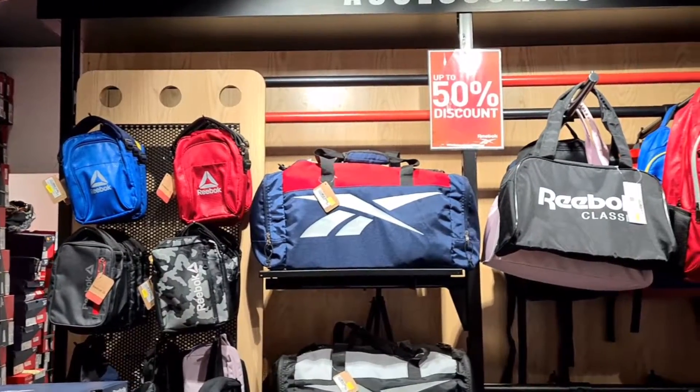Kapatos dito, apparels, bags, sombrero, medias — lahat guys nakasale. Let's go!